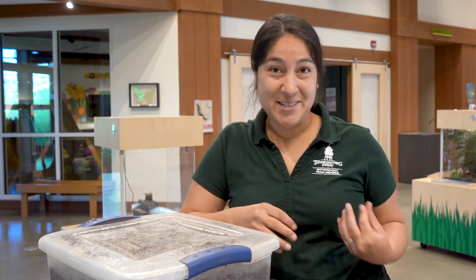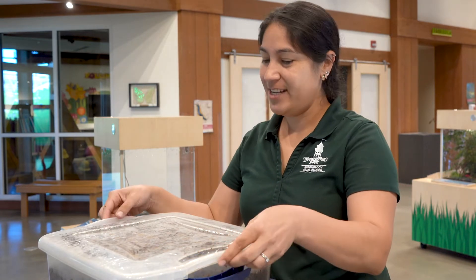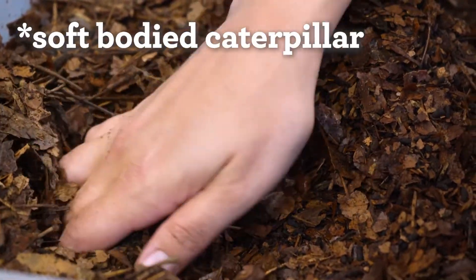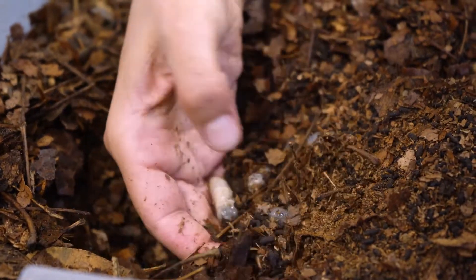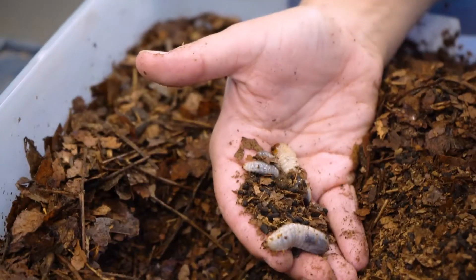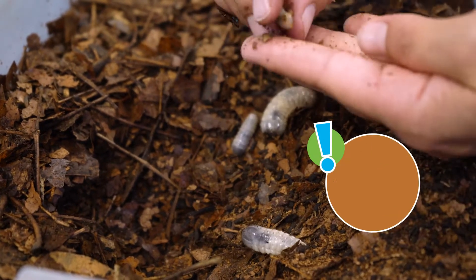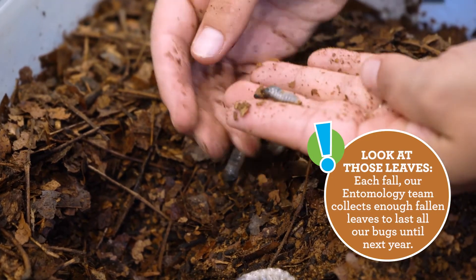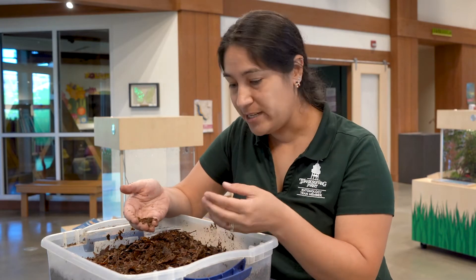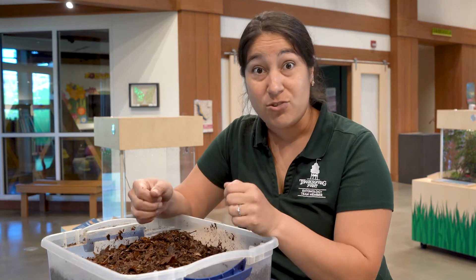While the males are competing for territory and females, the females are digging into the soil to lay eggs, and when those eggs hatch, they are grubs. Kind of like the way butterflies are a soft-bodied chrysalis when they're juveniles, beetles are a soft-bodied grub when they are juveniles. These grubs are decomposers — this bin is full of rotting leaves and that's what they will eat. When they poop, this releases the nutrients from this organic material back into the ecosystem so plants can uptake it and grow, restarting that nutrient cycle.